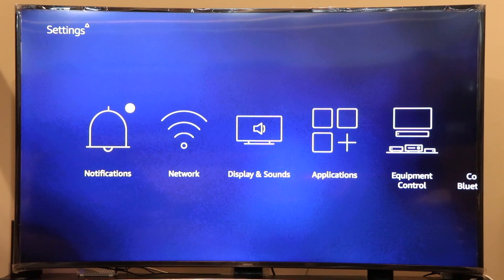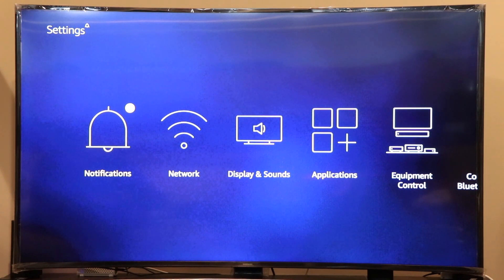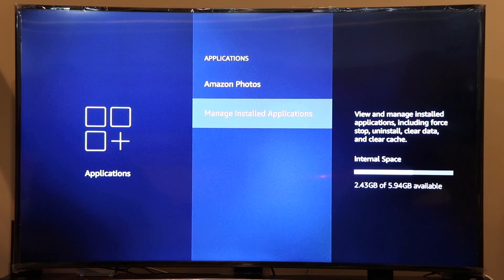So how should we clean our Fire Stick? To clear the junk files and temporary files, I have three solutions for you. The first one is to delete all the unwanted applications you have on your Fire Stick, because the storage is limited at close to 6 GB. Let's go to Settings and then go to Applications.